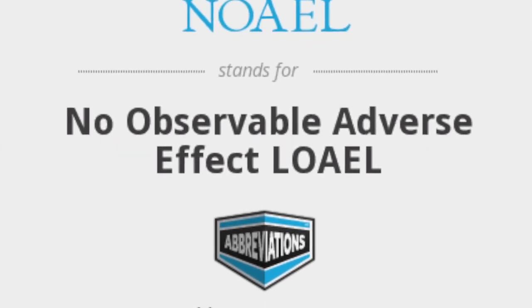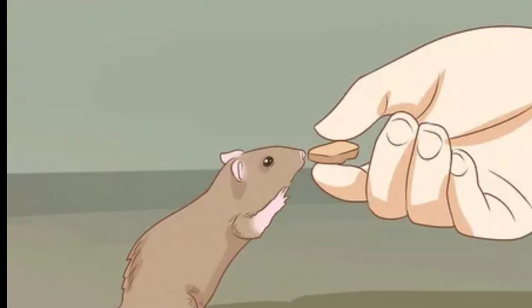Let me give you an example. The measure we normally use is the TDI — the tolerable daily intake. That's the maximum amount that someone can ingest every day, regularly for the rest of their life, without that substance causing any problem. How is this determined? It's determined usually with animal studies. You look for the No Observed Adverse Effect Level, or NOAEL — the maximum dose at which nothing happens to the animal. That NOAEL is then divided by a safety factor of 100 to arrive at the tolerable daily intake for humans.